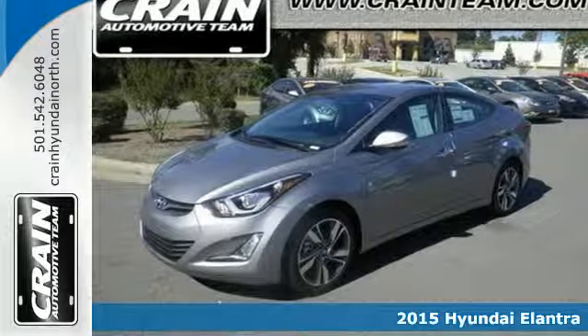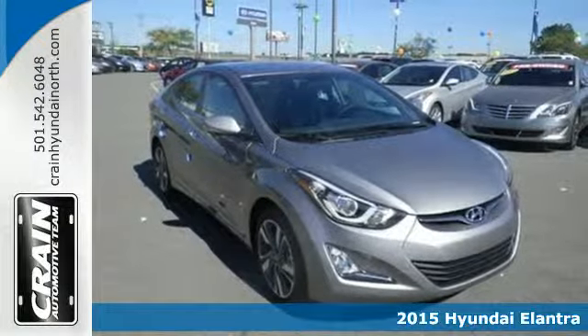Here's a 2015 Hyundai Elantra. Look and feel great in this Hyundai.